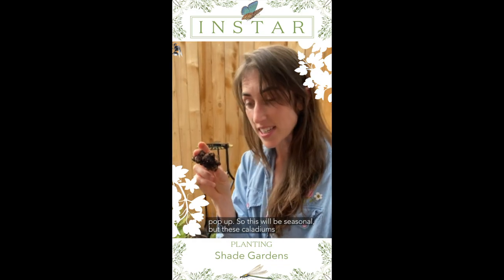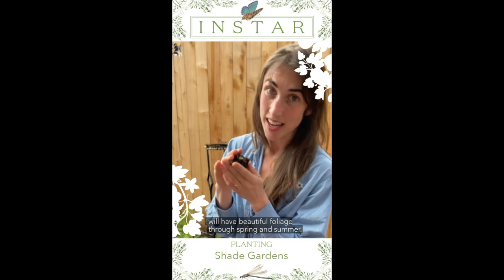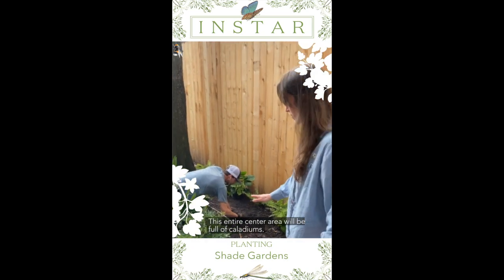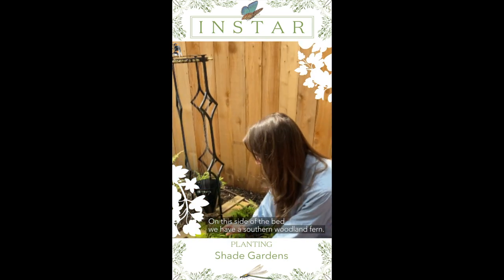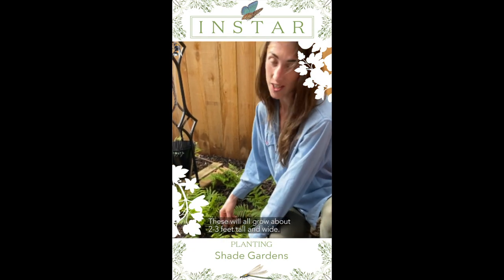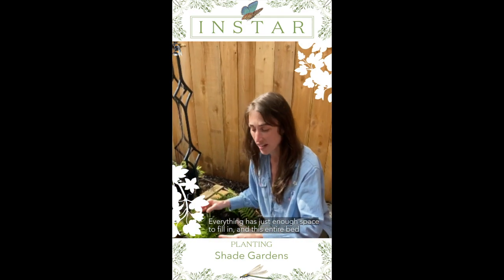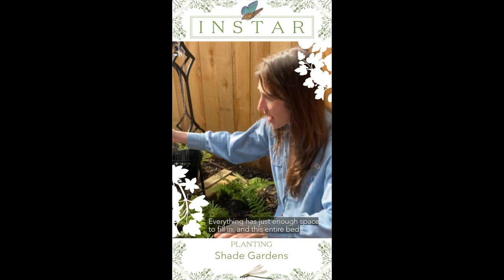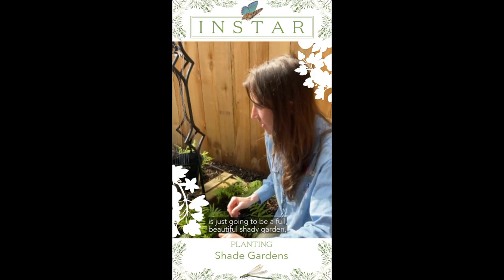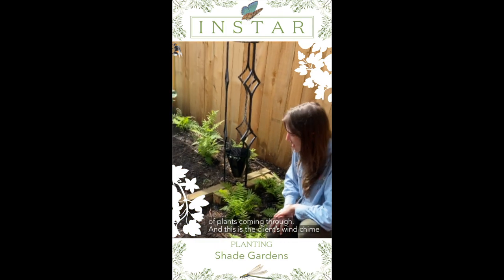These caladiums will have beautiful foliage through spring and summer — this entire center area is going to be full of caladiums. On this side of the bed we have a southern woodland fern. These will all grow about two to three feet tall and wide. Everything has just enough space to fill in, and this entire bed is going to be a full, beautiful shady garden with curves and little rivers and streams of plants coming through.